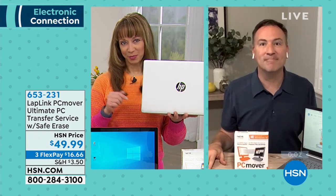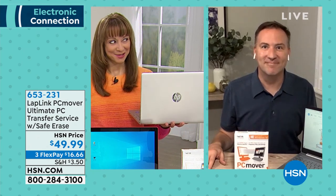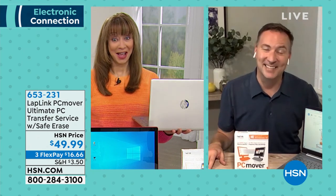It really makes it simple, and if you have any questions, there's a dedicated phone number just for HSN customers — they'll walk you through it and you'll be so much happier in the long run. You're going to want it because you're going to want to upgrade. This is actually even better than what was offered during customer appreciation.